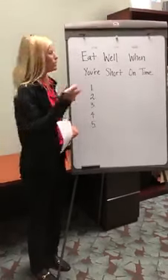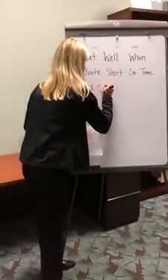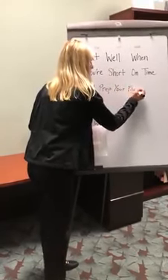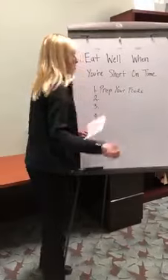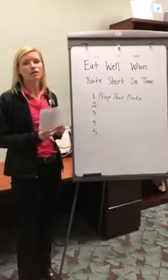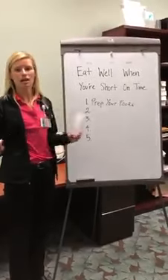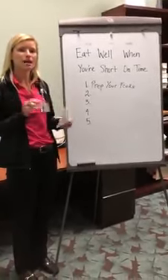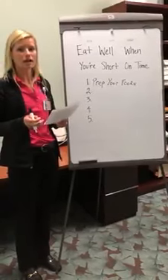My first tip is to prep your foods. You want to remember to prep your foods so that when you get down to cooking your dinner or your lunch, you have everything cut up and prepared for you. You can just throw everything together. It may take time that day, but in the long run you do save a lot of time.